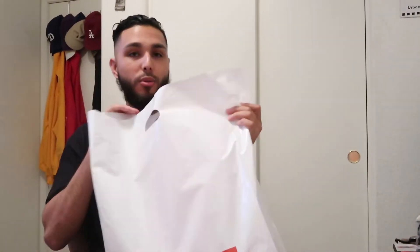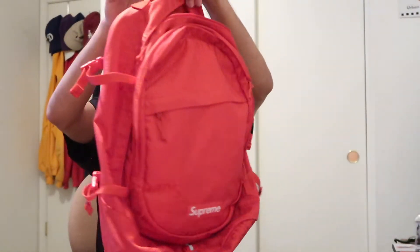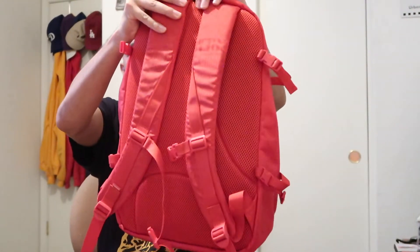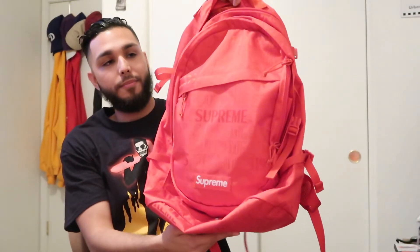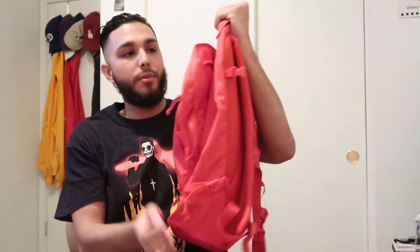You guys might be wondering what's in the bag — I'm about to show you. This is actually a recent backpack I got from Supreme directly. It's fresh, of course in the classic red color for Supreme. I'm actually gonna go to the zoo in this tomorrow and take the vlog with me.